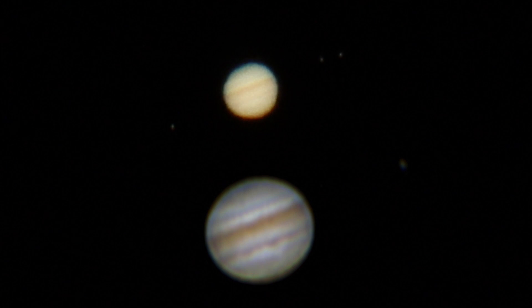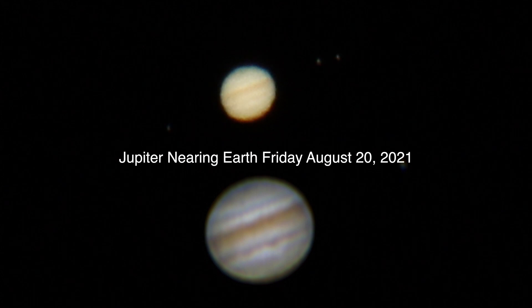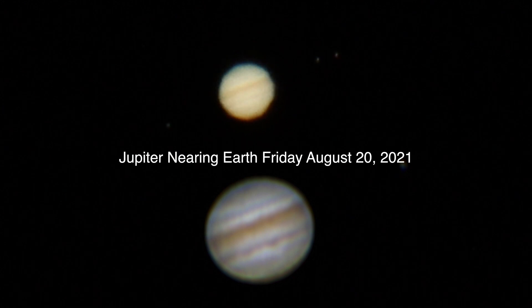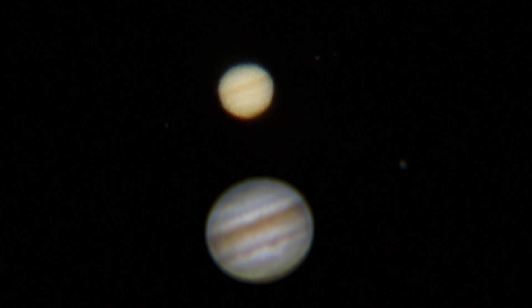Tomorrow, Thursday to Friday, Jupiter's gonna be in opposition, so that means it's gonna be close to Earth for the year and it should look big and bright up in the sky. It normally does anyway, but it'll be closer and hopefully you'll have some clear skies to see it. I'm not holding out much hope for us.